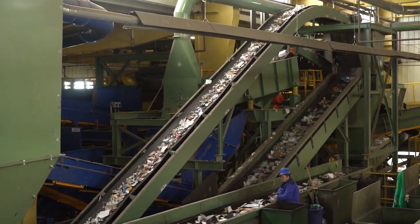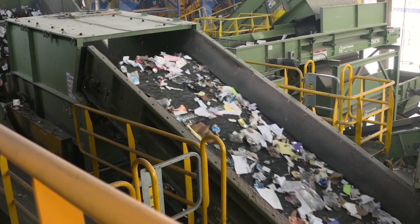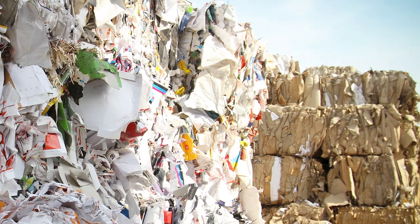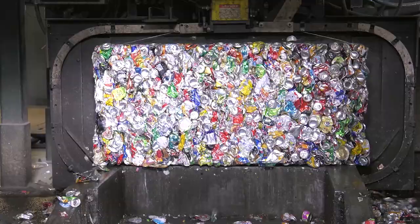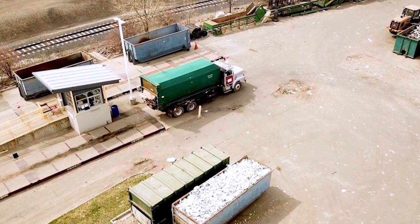At the recycling facility, materials are sorted by type and then compressed to make bales of separated office paper, corrugated cardboard, aluminum, number one plastic, number two plastic, steel, and so on. These bales are then shipped to markets.